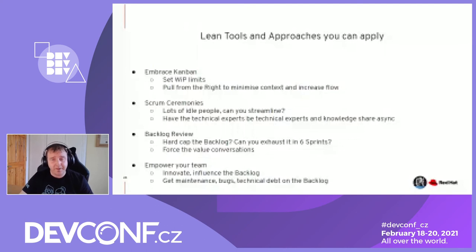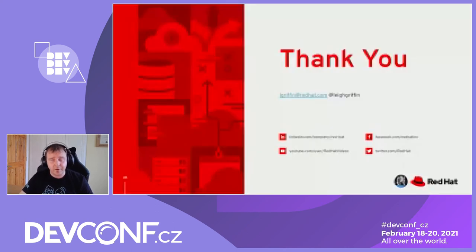That is me. My email is lgriffin@redhat.com. I'm on Twitter at Lee Griffin as well. I'm just exploring this Lean area and I'd love to hear your thoughts. I'm happy to take questions here on the Discord, over email, or on Twitter. I hope you enjoyed it and got some value from it today. Thank you very much.